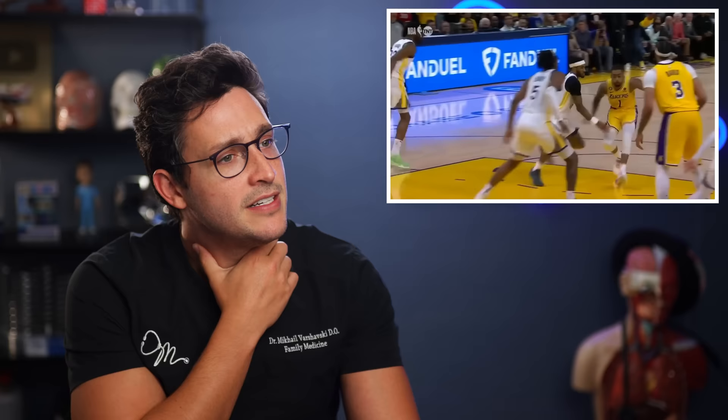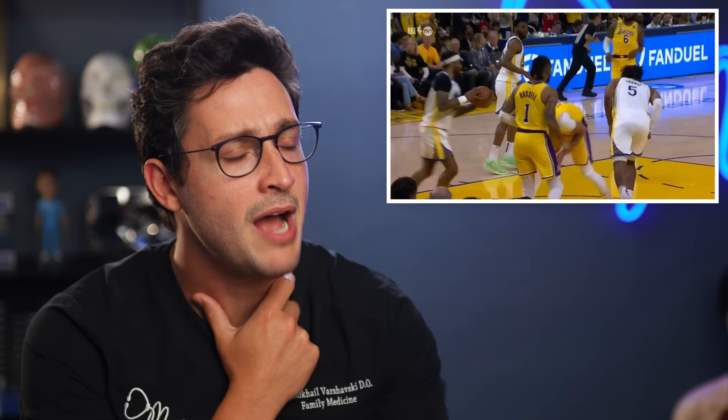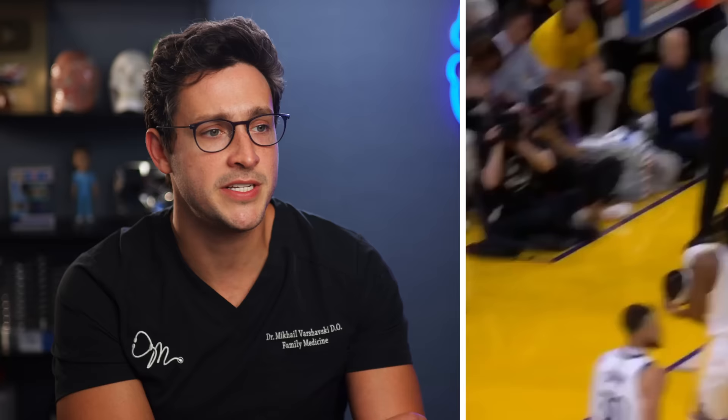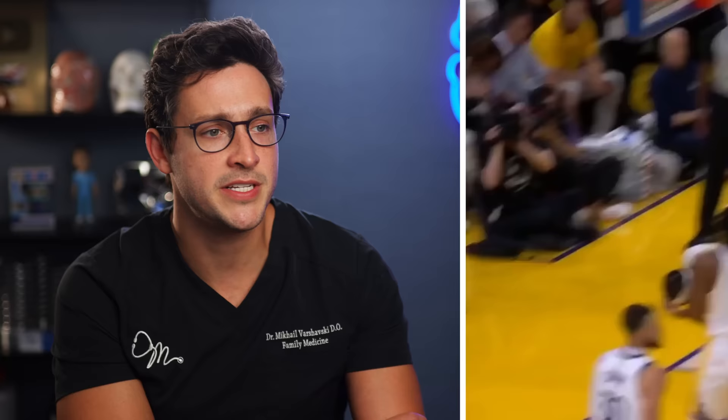Anthony Davis — it looks like he got a pinky in the eye. Orbital trauma is really dangerous — you can have all sorts of issues, from something as simple as a corneal abrasion or a subconjunctival hemorrhage, to a true orbital rupture. Anthony Davis was wheeled out on a wheelchair with a towel over his head as they wheeled him away — it didn't look that bad, but it didn't look good.